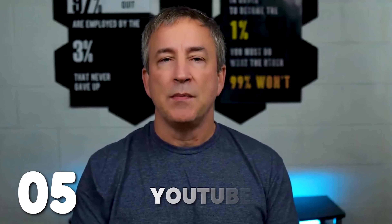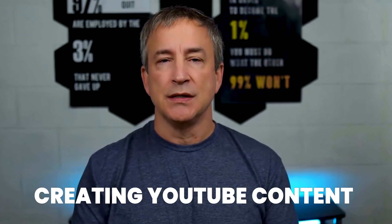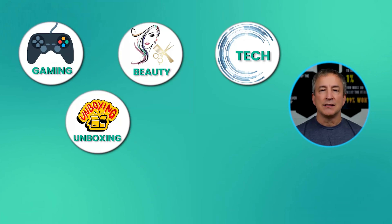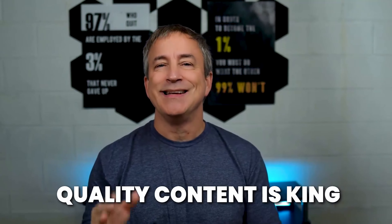Number five: making money by creating YouTube content. Passive income on YouTube is the art of making money from your videos long after you hit the upload button — your video will make money year after year, month after month. Step one is to choose a niche — whether it's gaming, beauty, tech, unboxing, or mystery gifts. The key is to create content that people really want to watch, something that informs or entertains. Quality content is king.